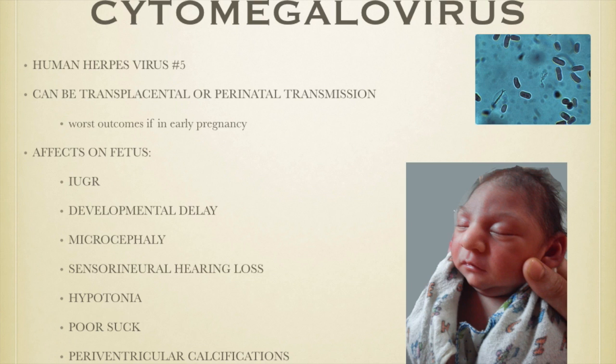CMV is actually in the family of herpes and this is herpes virus number five. This can be transmitted through the placenta or perinatally through the delivery. The worst outcomes occur if a woman acquires CMV during the early part of pregnancy.